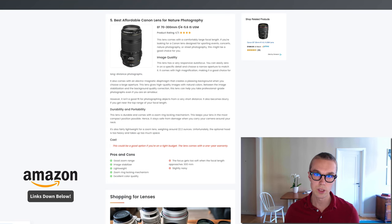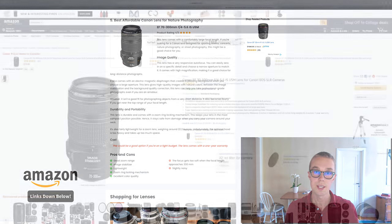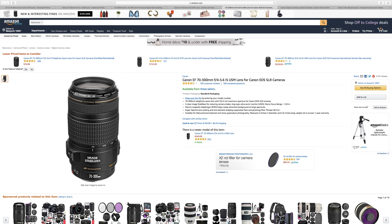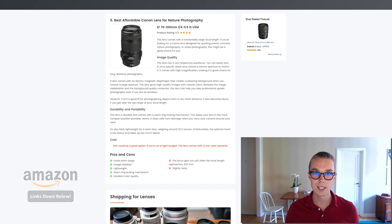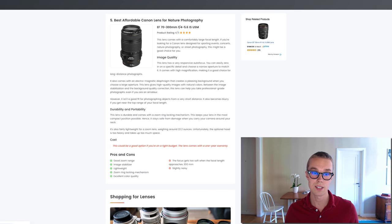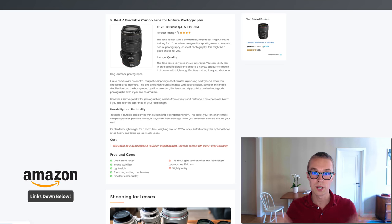Number five, the best affordable Canon lens for nature photography: the EF 70-300mm. This one goes for about $450 on Amazon Prime and is rated 4.5 out of 5 by about 70 reviewers. It has image stabilization, a very lightweight design, and excellent color quality. The only downside is that it is quite noisy. Overall, if you're looking for something fairly cheap for nature photos, definitely check this one out.